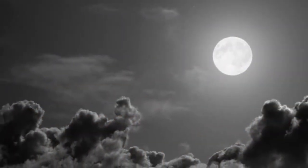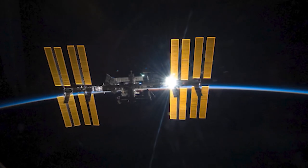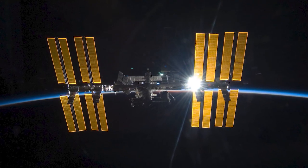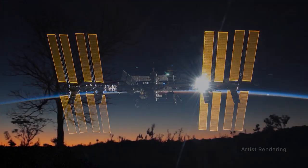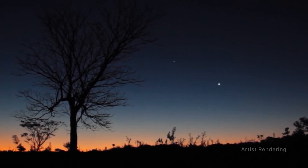Did you know that the International Space Station is visible from Earth? You can spot the station, and here's why. Just like we can see the Moon from Earth, the International Space Station is visible because it reflects the light of the Sun. But unlike the Moon, the Space Station is not bright enough to see during the day — it can only be seen in the dawn, dusk, or night skies. The Space Station is visible to the naked eye and looks like a fast moving plane, only much higher and traveling thousands of miles faster. It is the third brightest object in the sky and easy to spot if you know where to look. Visit spotthestation.nasa.gov to find out when it's passing over you.